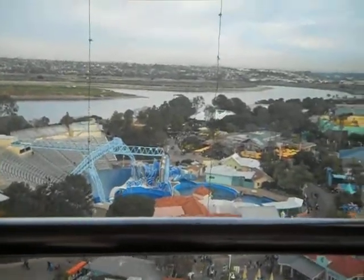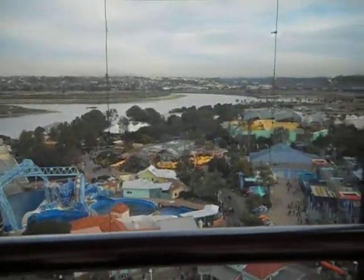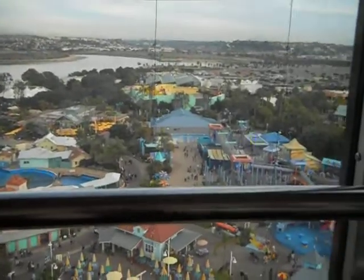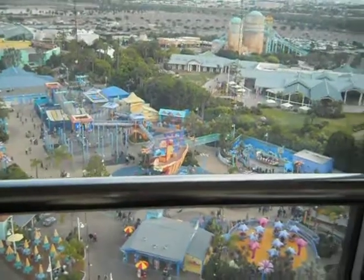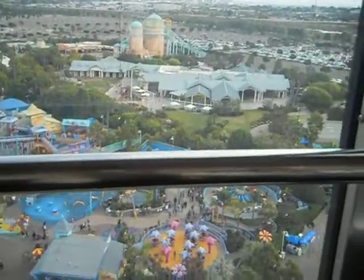We're currently rising at 150 feet per minute, so we'll be stopping at an altitude of 265 feet. At that point, you'll have a panoramic view of SeaWorld in beautiful San Diego, California.